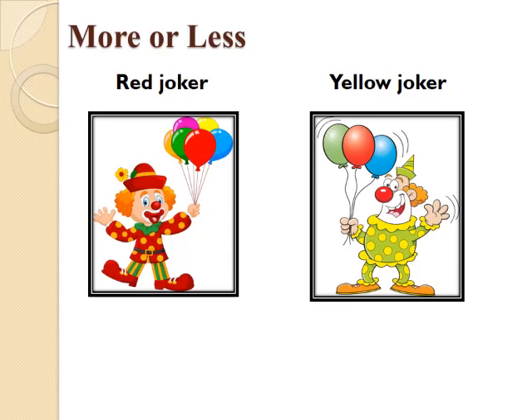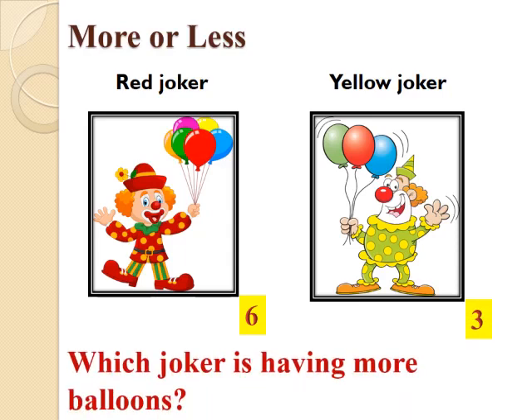What are we seeing on the screen now? There are two jokers — one is a red joker and another is a yellow joker. Let us count the balloons in their hands. The red joker is having 1, 2, 3, 4, 5 and 6 balloons, while the yellow joker is having 1, 2 and 3 balloons. Now children, see carefully and tell which joker is having more balloons — red or yellow? Yes, the red joker, which has 6 balloons, has more balloons.